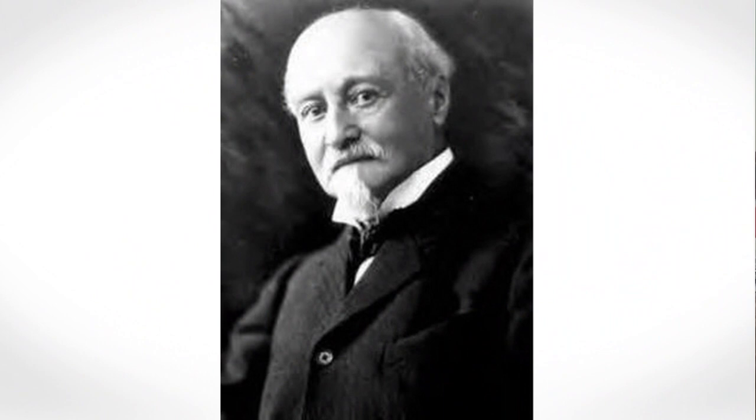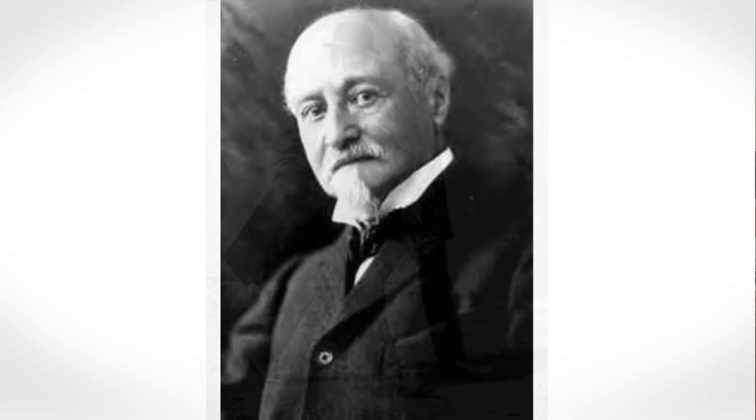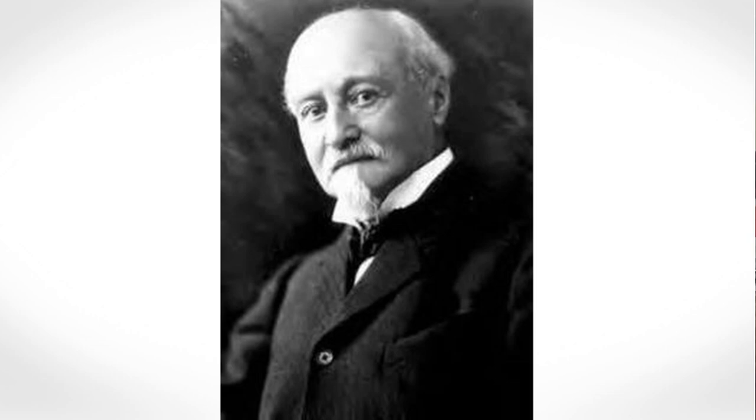Octave Chanute was an American aviation pioneer. He provided a number of enthusiasts, including the Wright brothers, with advice and helped publicize the Wright's flying experiments. He was hailed as the father of aviation and the heavier-than-air flying machine after his death in 1910.